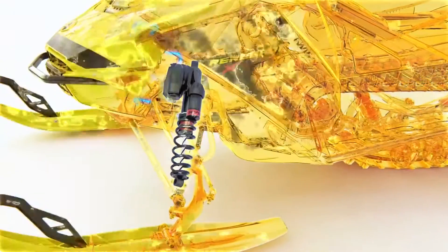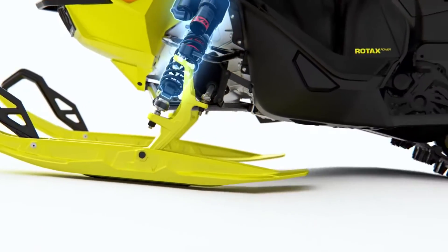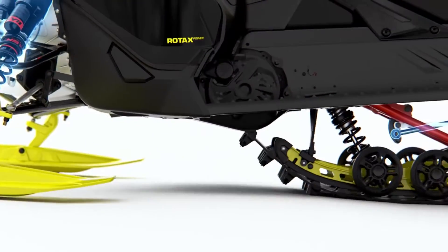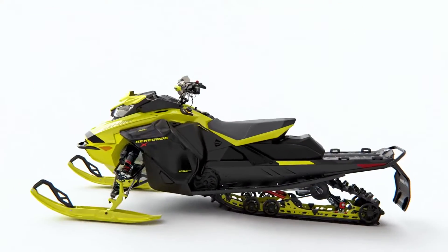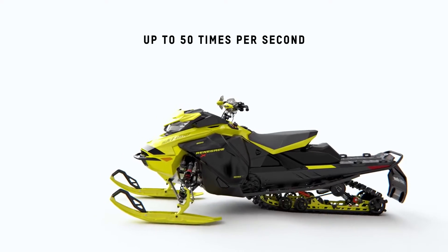The SDCU interprets the information and actively manages shock valving in milliseconds to control both compression and rebound for the optimal ride. The automatic adjustments happen up to 50 times per second.